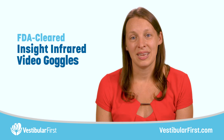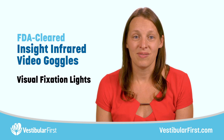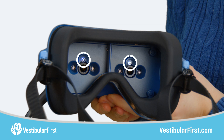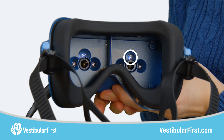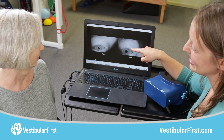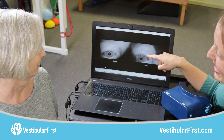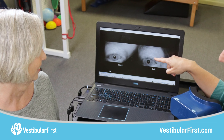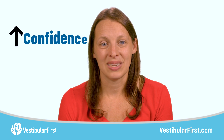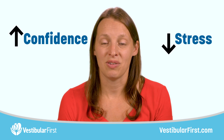One key feature of our FDA-cleared Insight infrared video goggles that will elevate your practice is the visual fixation lights — an essential tool in helping to differentiate central and peripheral nystagmus. Another great feature is the ability to play back recordings, so you can review them with your patients to build trust and engagement with their treatment plan. I have seen time and again in my own practice how my patients gain confidence and have reduced stress when I show them their videos after a testing session.